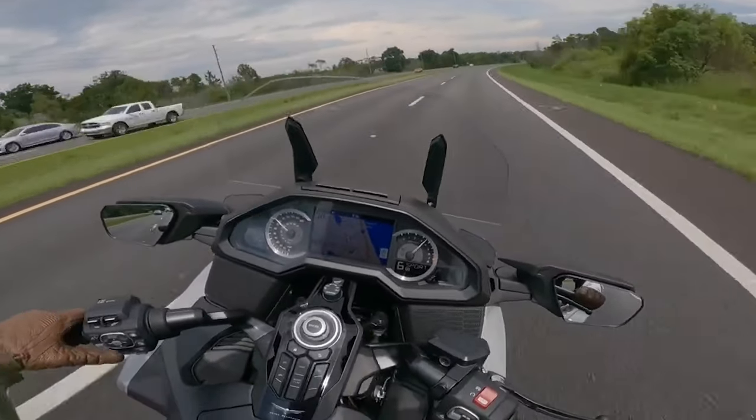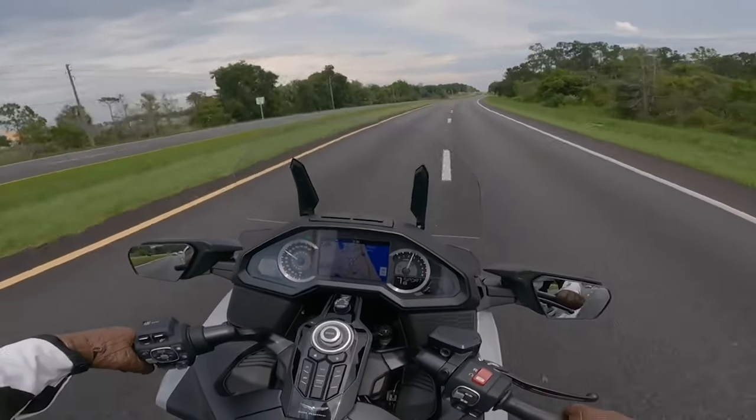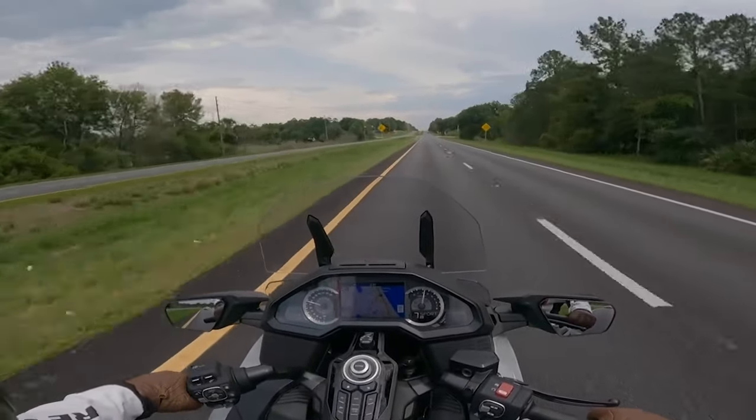So right there, we're back into drive, so that means she's going to go ahead and shift herself automatically. And as you can see right now, we're in seventh gear and she is on drive mode.